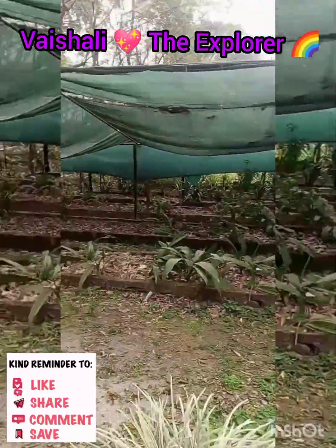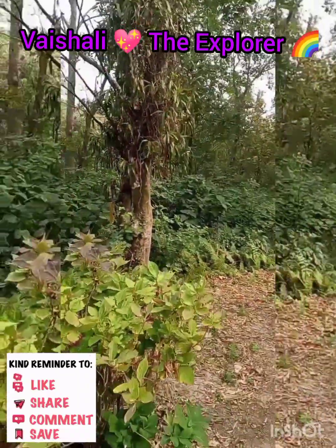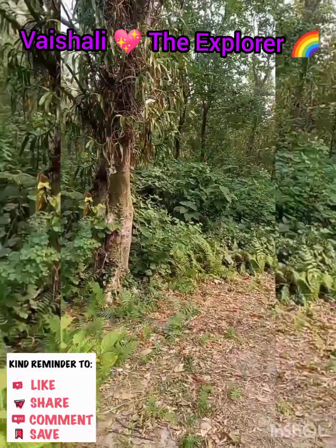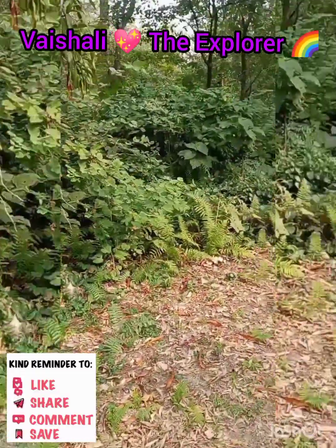This park is amazing, full of greenery. It's very beautiful with a cold atmosphere, and the climate is very cold.